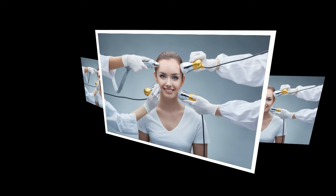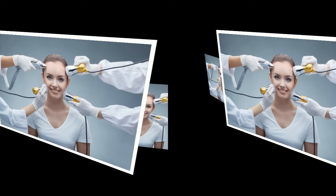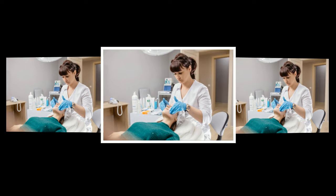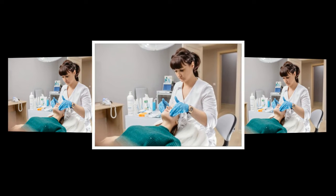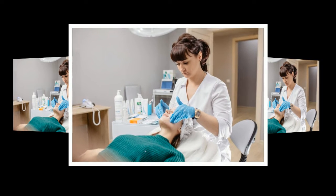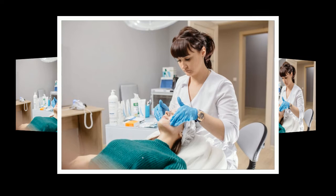Botulinum therapy. A popular technique that allows effective correction of even deep wrinkles. Botox injections paralyze the motor activity of the muscles, after which the creases on the skin are smoothed out. This is a proven and effective procedure, but it should be done only by a professional beautician with good practice, since in case of a mistake the consequences can be serious.